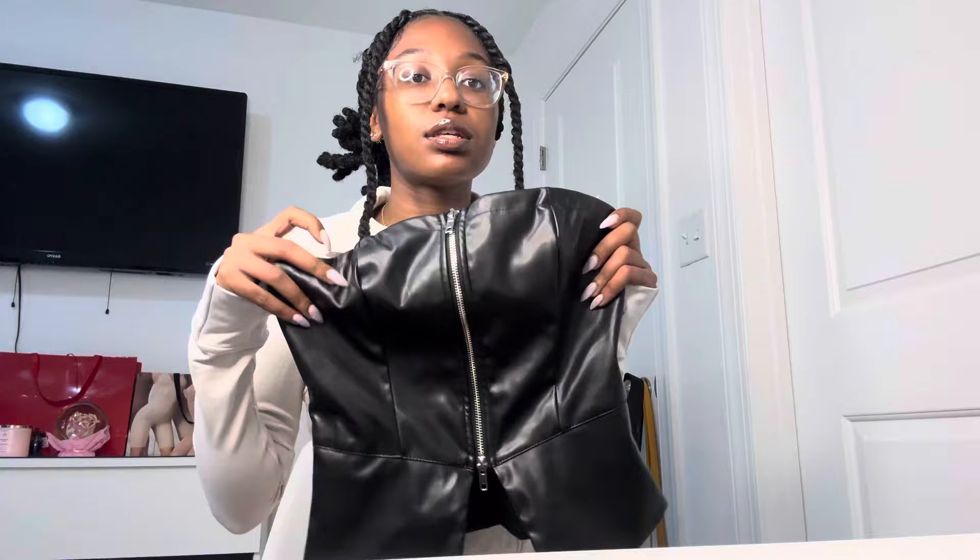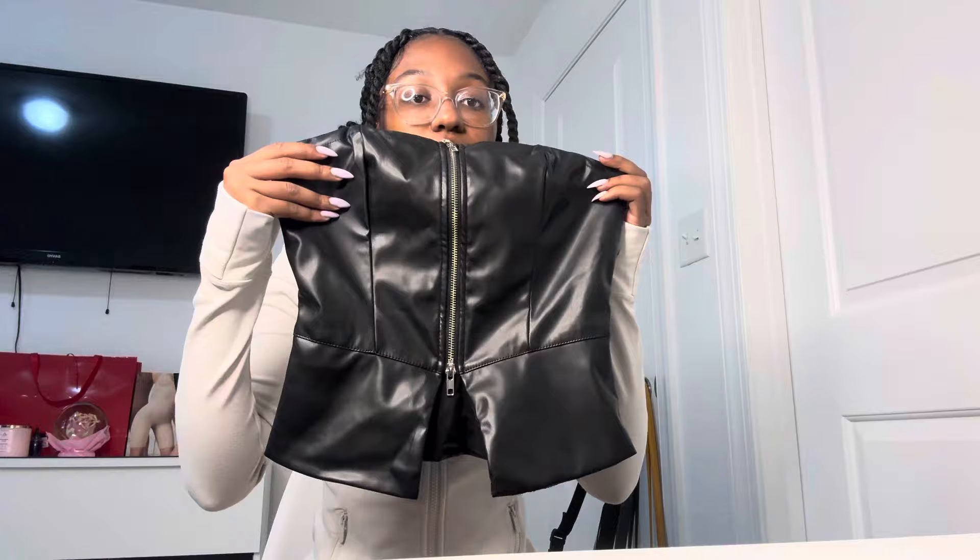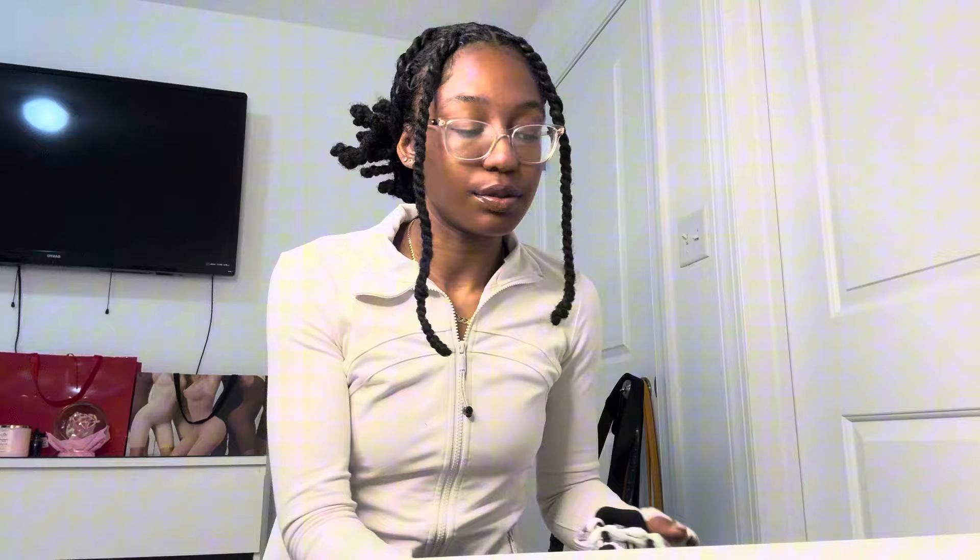Lastly, this top wasn't in this specific order but I got it a little while ago — it still has the tags. I was going to wear it to a concert but it still deserves to be in the haul. It's this leather top. It looks kind of weird on the hanger but I promise it's not — the jeans are supposed to sit right here and this goes over. You'll see in the try-on part. I think it's so cute and I can dress it down — like with those New Balance sneakers and some boyfriend jeans it would be super cute.